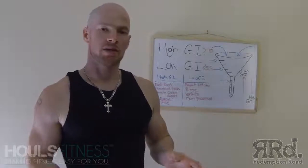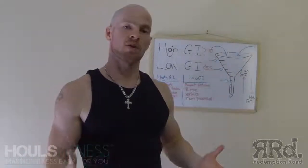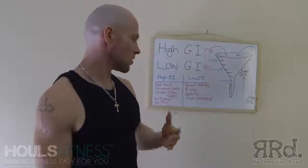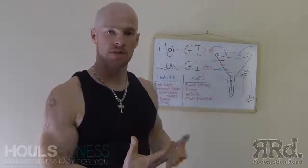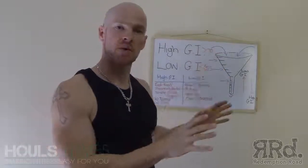The best way I can describe this is like a funnel. This is how it was described to me when I was learning all this stuff and from the research I've found, and I found this was the best way to explain how the GI works.